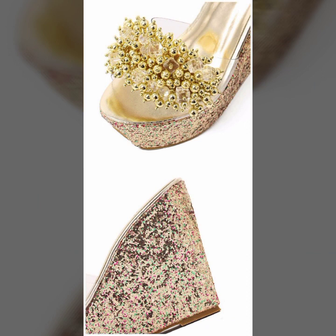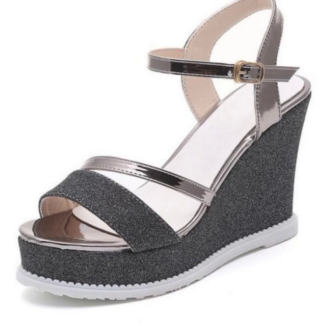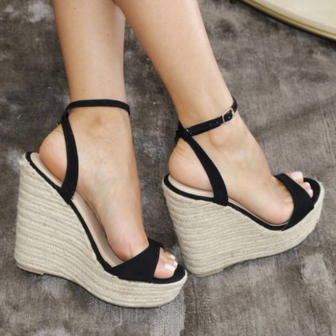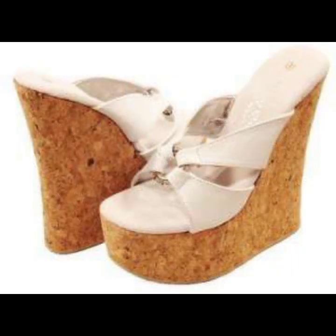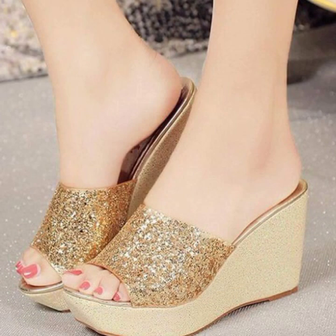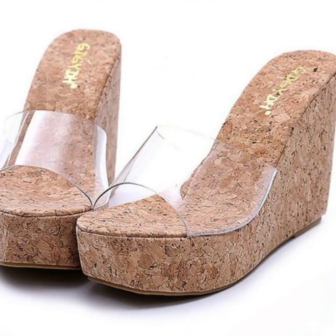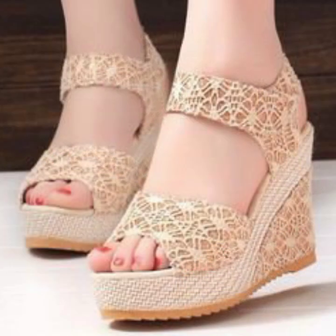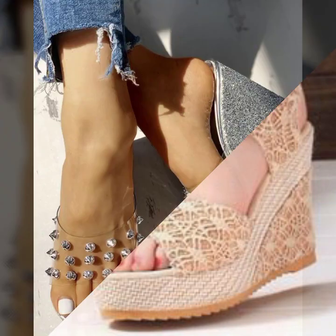I am back again with the most stylish, most demanding collection of beautiful and trendy women's wedge heel designs — wedge heel slipper designs, wedge heel sandal designs. For those ladies who love to wear such type of wedge heels: beautiful, soft, and trendy women's shoe designs. You can easily wear them and easily move with beautiful and stylish wedge heels.